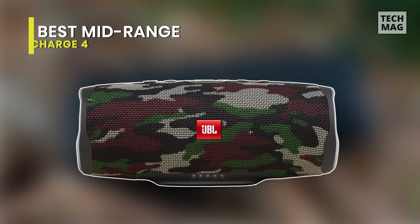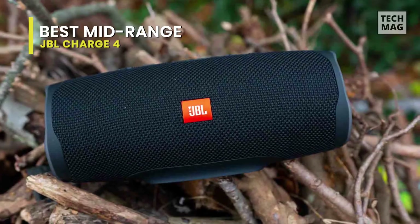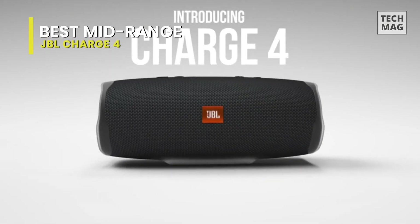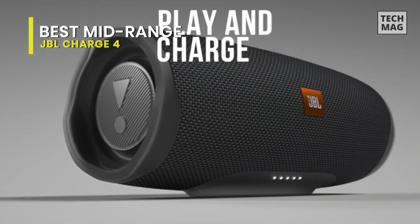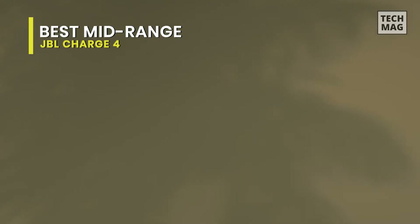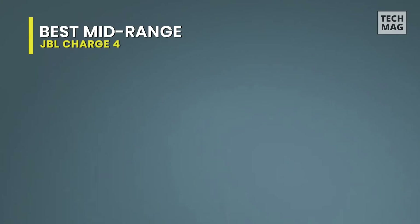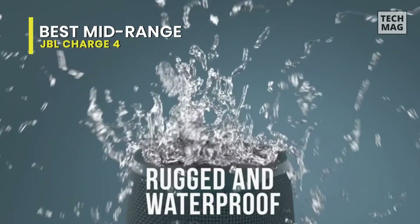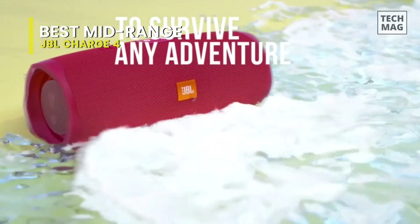Best Mid-Range: JBL Charge 4. My personal favorite is the JBL Charge 4 portable Bluetooth speaker, with full-spectrum, powerful sound and a built-in power bank to charge your devices. It features a proprietary developed driver and two JBL bass radiators that intensify sound with strong, deep bass. Its high-capacity 7,500 mAh rechargeable lithium-ion battery provides up to 20 hours of playtime. The speaker carries a convenient USB charge-out to quickly charge your devices such as your smartphone, so you will never run out of power again.